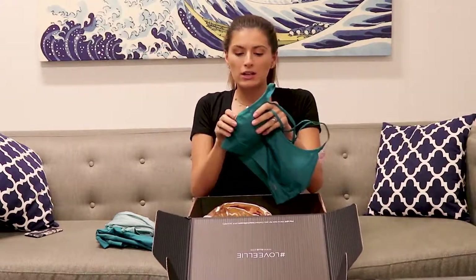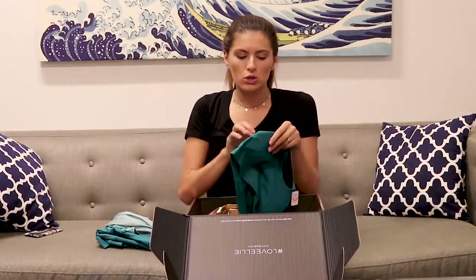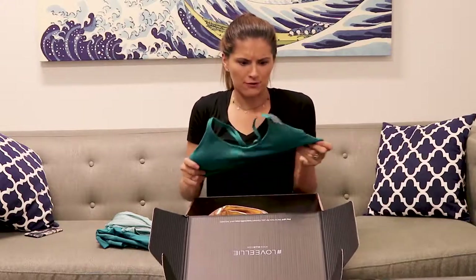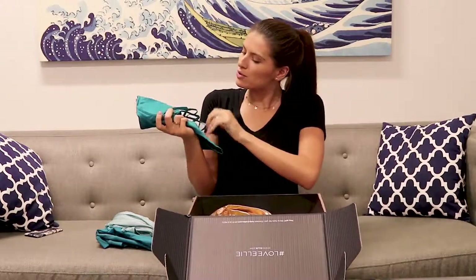And then lastly, this is the sports bra. I really like their sports bras because usually you can remove the padding, which is nice — you can have it either way. It's super stretchy and really comfortable. I really like the back too because it's fashionable. You can wear it out after you go to the gym or after you do yoga.